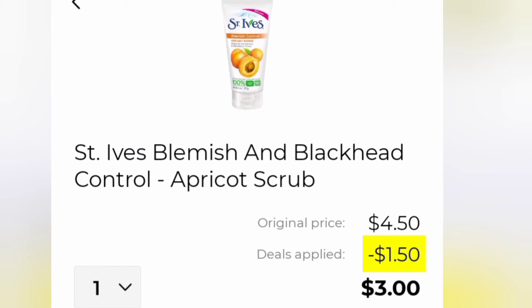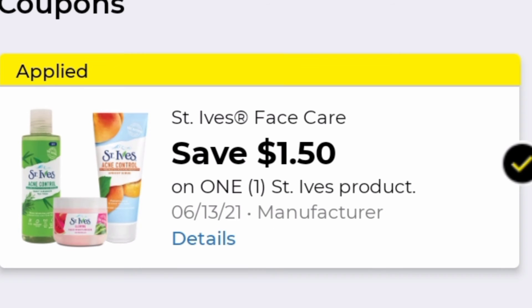Our last item today is the St. Ives scrub. I've been using this scrub for many, many years. If you check the price, it's only four dollars and fifty cents here at Dollar General, but we are not paying that. We're using that dollar fifty off coupon, dropping it down to three dollars. At Walgreens this is like six dollars, but with the dollar fifty off any St. Ives product coupon, we get it for three.